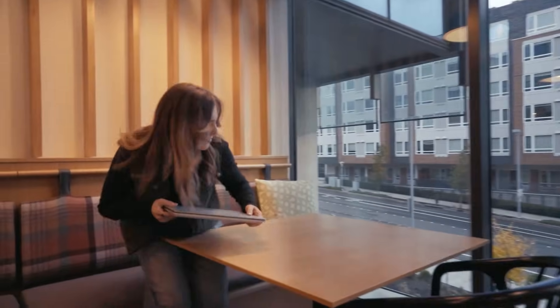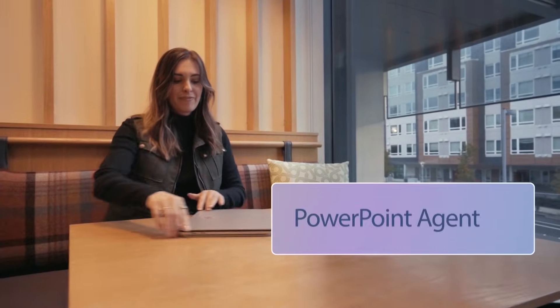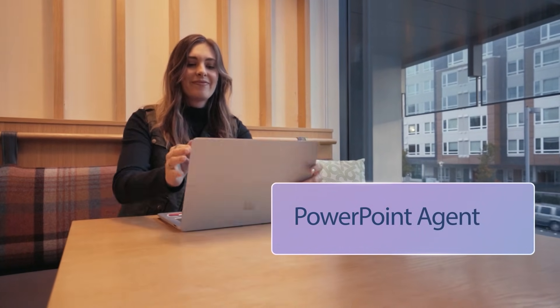Welcome everyone. Today, I'm excited to introduce you to PowerPoint Agent in Microsoft 365 Copilot. PowerPoint Agent helps you build professional presentations easier and faster right in the Microsoft 365 Copilot app. Start with a prompt and PowerPoint Agent will plan your deck, organize the slides, and generate visuals so you can get started right away — all while you stay in control. Let's take a look at how PowerPoint Agent can help you turn your ideas into polished presentations, making your work faster and more impactful.